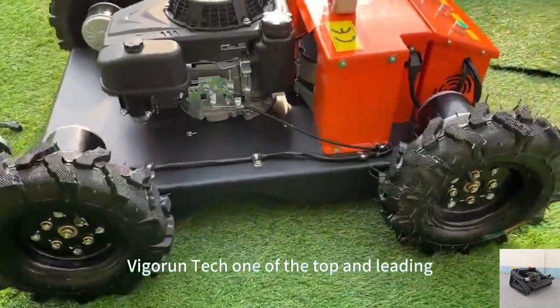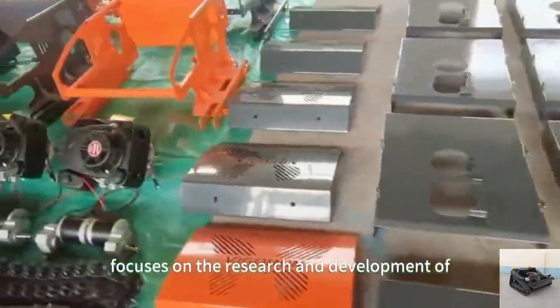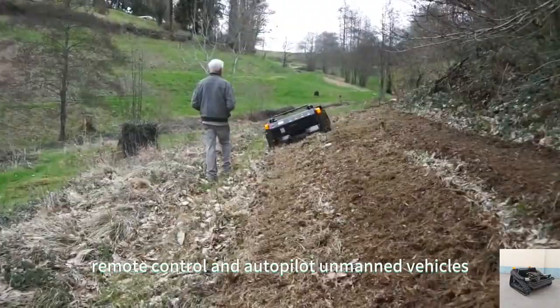Vigorun Tech, one of the top and leading remote-controlled grasscutter manufacturers in China, focuses on the research and development of remote-control and autopilot unmanned vehicles.